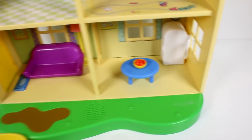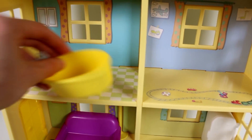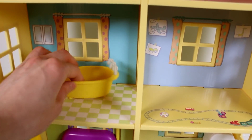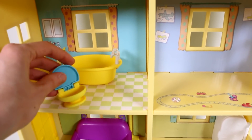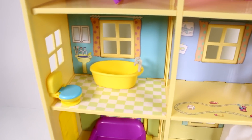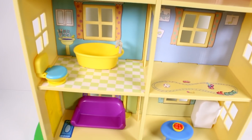Let's go up — this is the bathroom, so we can put the tub in here. We also have a toilet which actually opens, which is super cool. I think that's it for the bathroom.